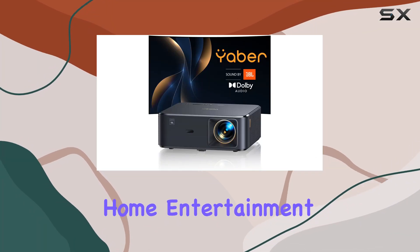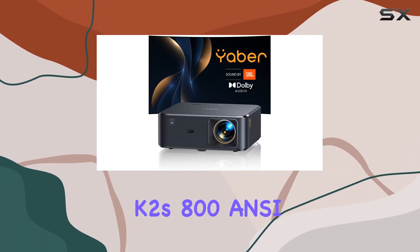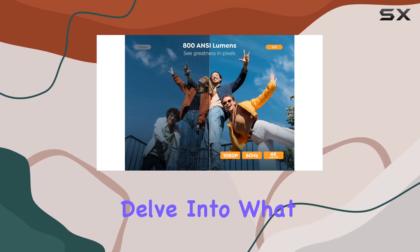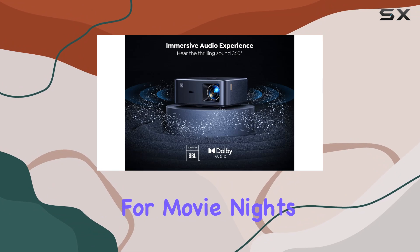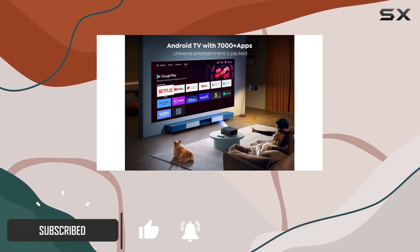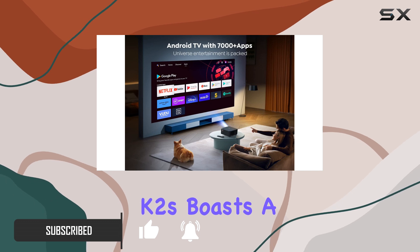Experience the pinnacle of home entertainment with the YABER K2s 800 ANSI Wi-Fi 6 Bluetooth projector. Let's delve into what makes this projector a game changer for movie nights, gaming sessions, and presentations.